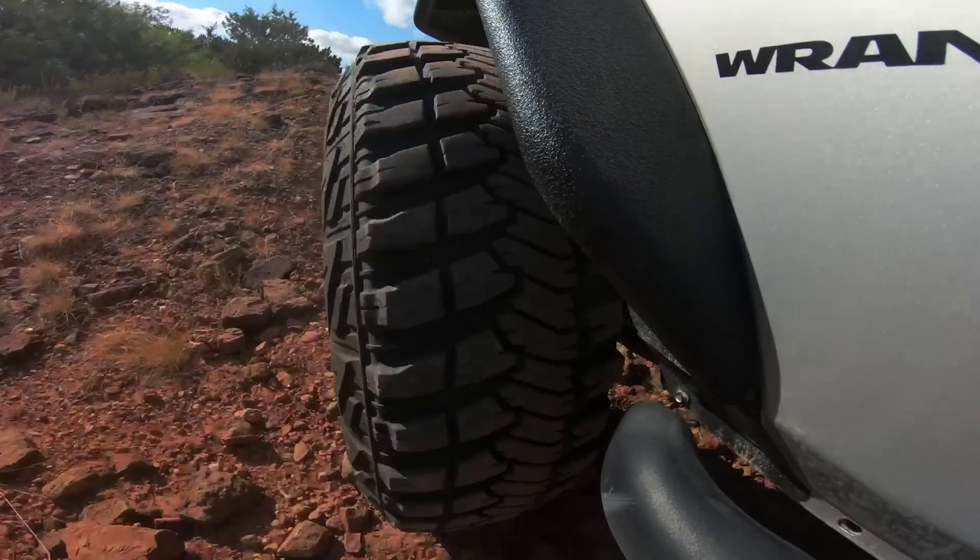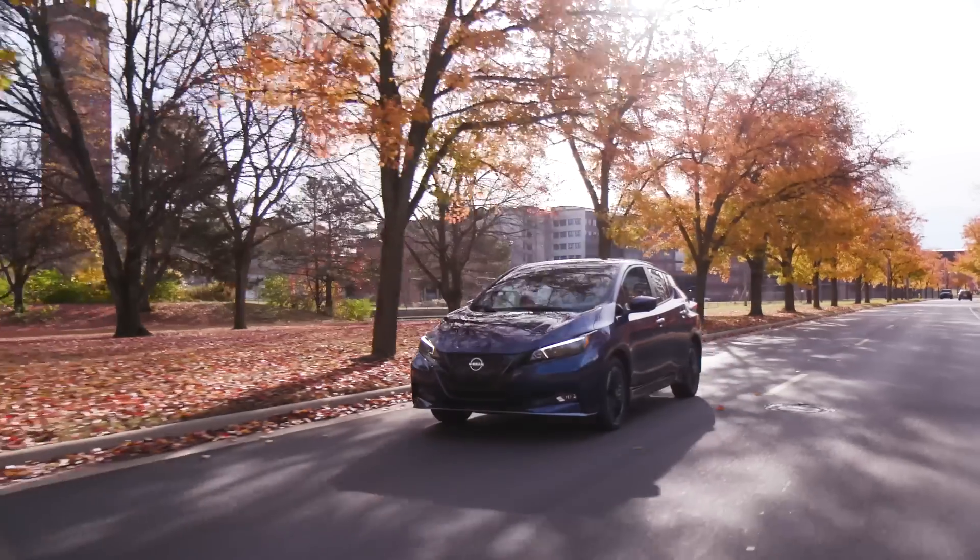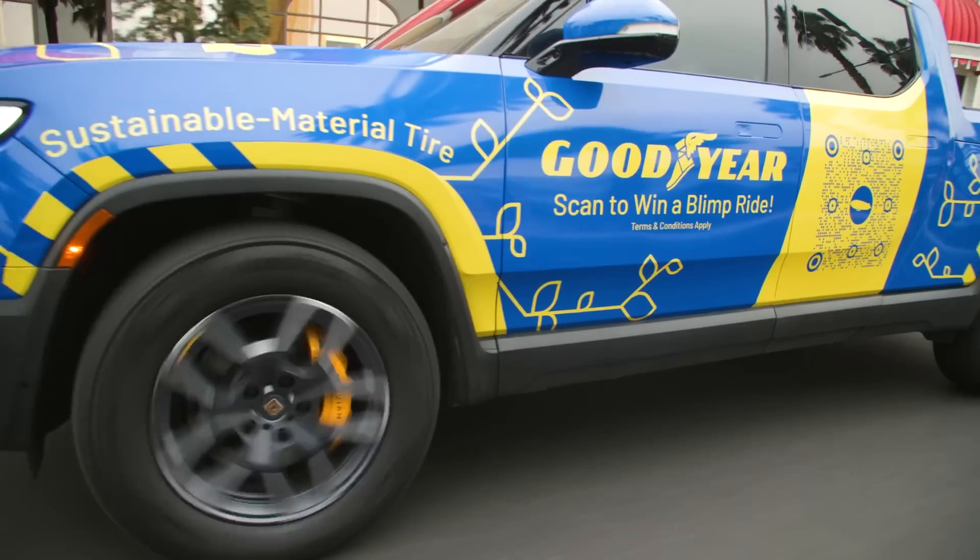All season. All terrain. Run on flat. Ice. Snow. Rain. All weather. Handling. Traction. Comfort. Quiet. Fuel efficiency. Sustainability.